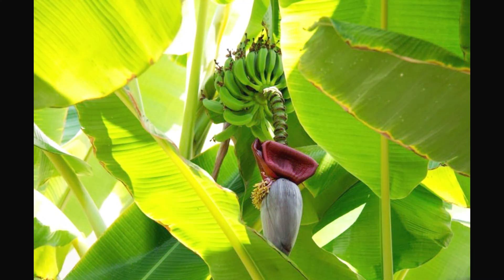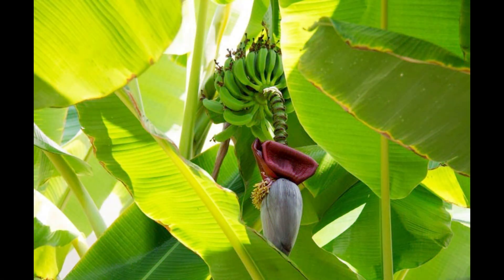In this video I will explain the Thai banana: the cultivation, the tree, the leaf, the food and the use.